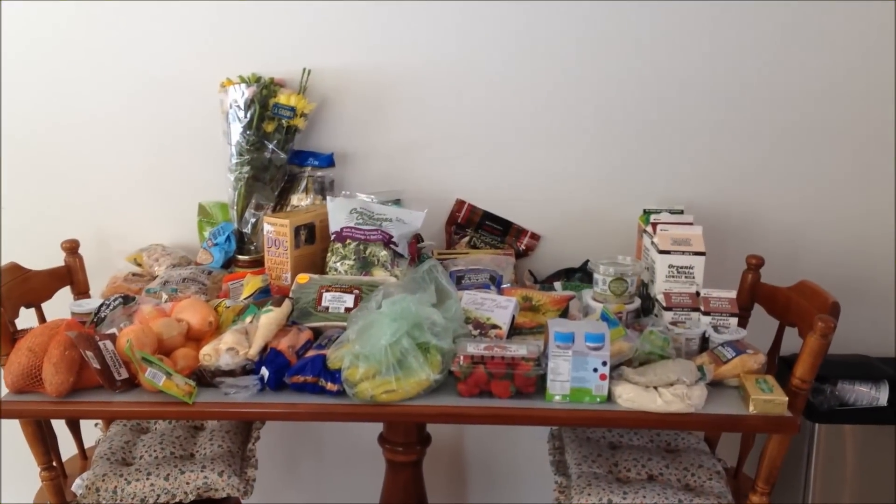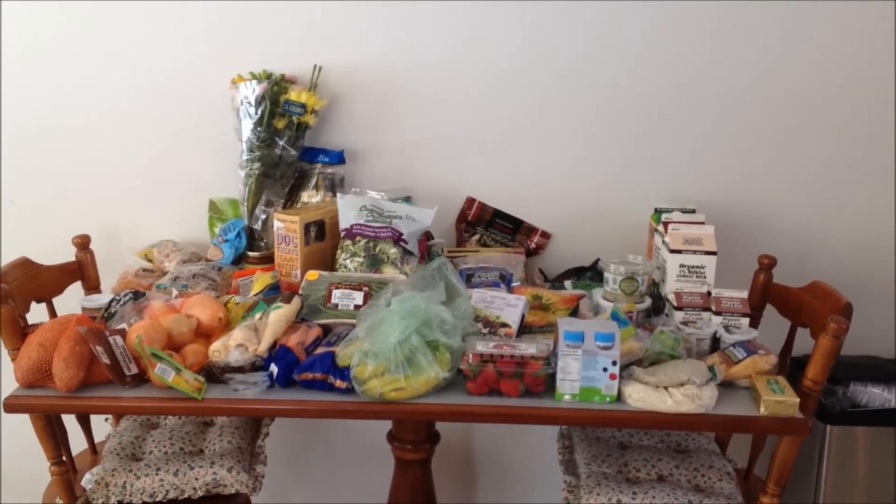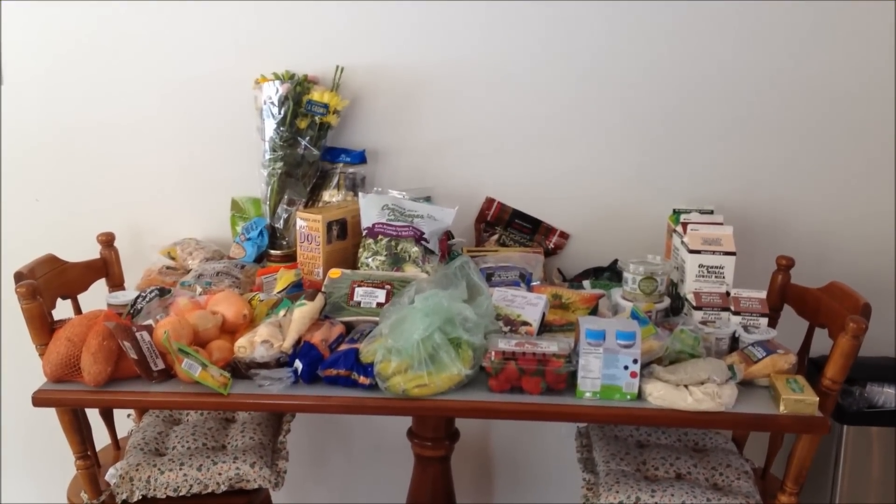Hi everyone, it's Allison. I have a Trader Joe's haul for you today.